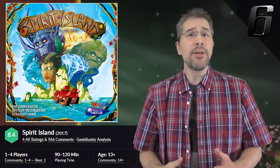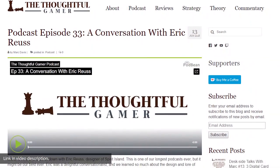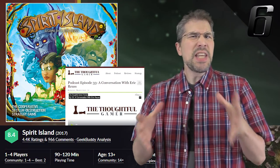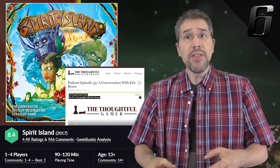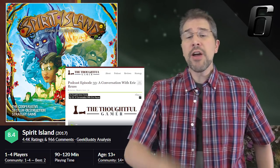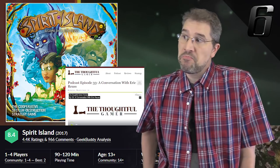Regaining some ground on the top 10 by settling in at spot number 6 this month is Spirit Island, published by Greater Than Games and designed by R. Eric Roos. Eric Roos was recently interviewed on episode number 33 of the Thoughtful Gamer podcast, which features an in-depth interview touching on the thought behind Spirit Island and the design process. If you're a fan of Spirit Island or engaging conversations in general, I recommend checking out episode 33 of the Thoughtful Gamer podcast.